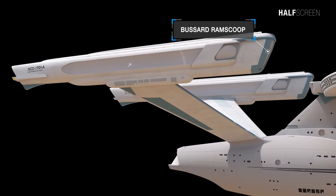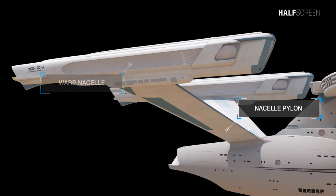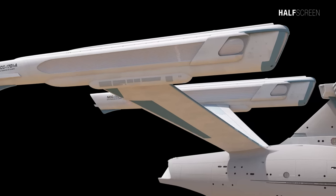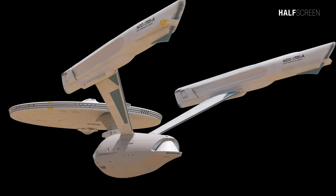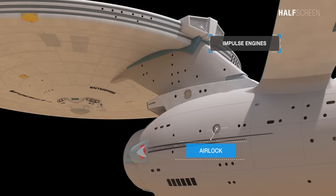The Bussard ramscoop warp nacelles and pylons were replaced with a newer, more efficient design that improved the ship's top speed. These slightly larger nacelles increased the Enterprise's length from 289 meters to 305 meters. At the rear was the subspace fuel radiator and shuttle bay. On the aft of the primary hull are the impulse engines, and on the secondary hull is the airlock.